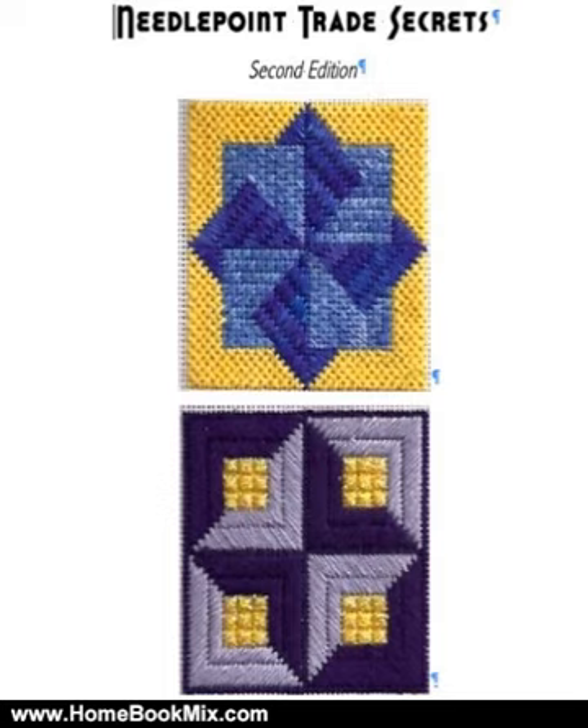This book is a wealth of information, newly reformatted to take advantage of the Kindle. Janet's lively approach to Needlepoint has won her fans all over the world. With the depth of knowledge and great ideas in this book you're sure to become a fan too. There are three special offers available only to purchasers of the Kindle version. For more hobbies and home book reviews visit www.homebookmix.com.